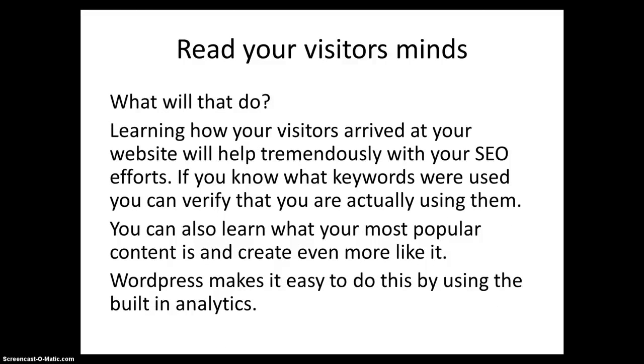You can also read your visitors' minds. Learning how your visitors arrived at your website will help tremendously with your SEO efforts. If you know what keywords were used, you can verify that you are actually using them. You can also learn what your most popular content is and create even more just like it. WordPress makes it easy to do this by using the built-in analytics.